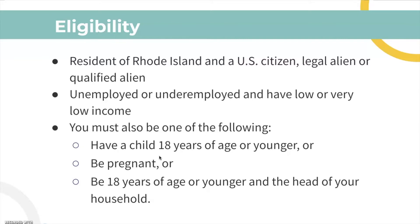You also must be one of the following: have a child 18 years of age or younger, or be pregnant, or be 18 years of age or younger and be the head of your household.